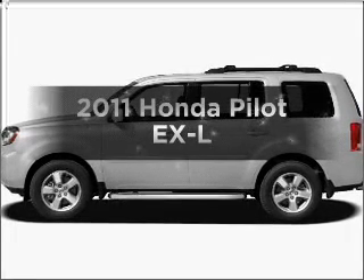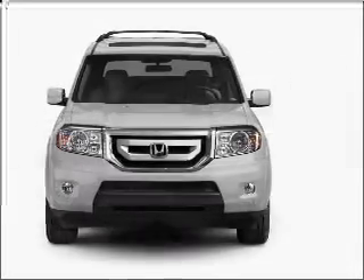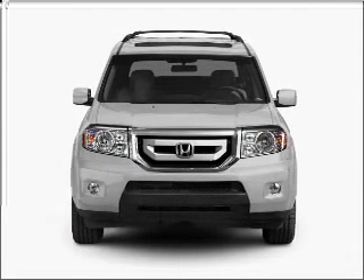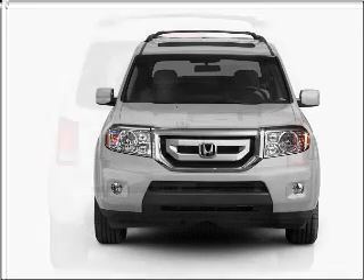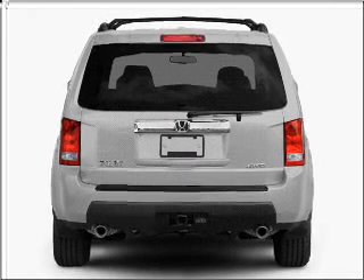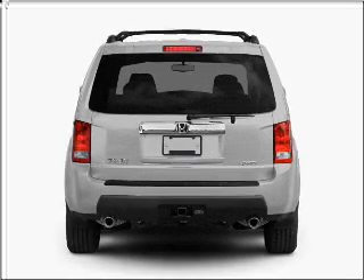Presenting the 2011 Honda Pilot — this is the set of wheels you've been looking for, with a solid 6-cylinder engine that responds smoothly to its 5-speed automatic transmission. Stand out from the crowd with premium wheels. You will appreciate the safety feature of anti-lock brakes. There's nothing like a sunroof on a nice day.